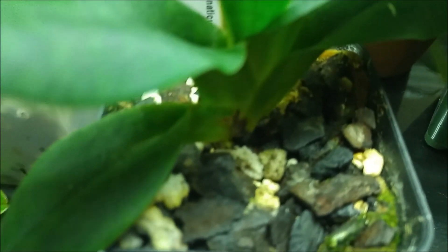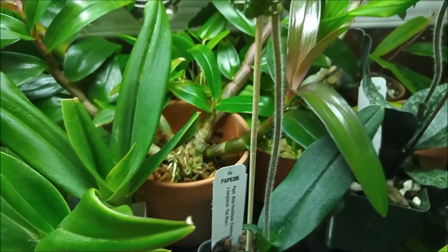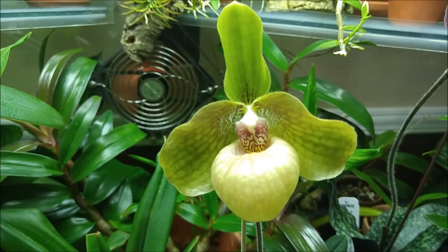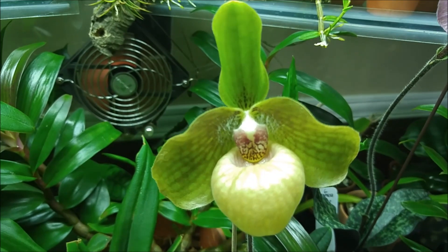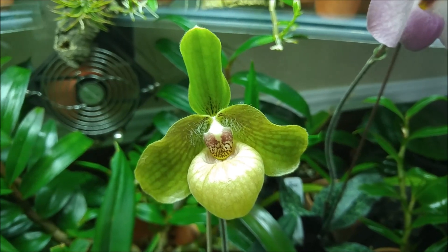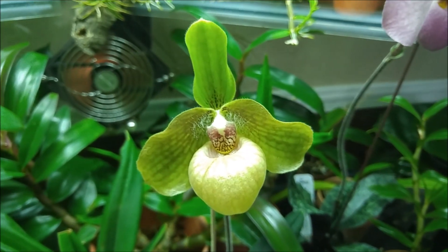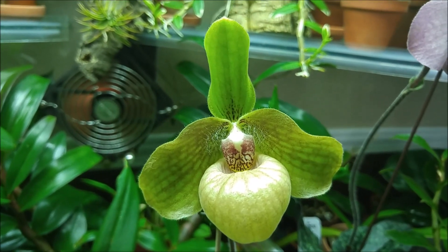And look, there is one new growth already starting there. And on the other side, right there, there's another new growth starting. So I really like that this plant wants to clump. Hopefully when those two new growths mature, I will get my own blooms on this plant. It looks pretty robust and healthy. I like that. And I really like the bloom — I think it's kind of cool. What do you think?